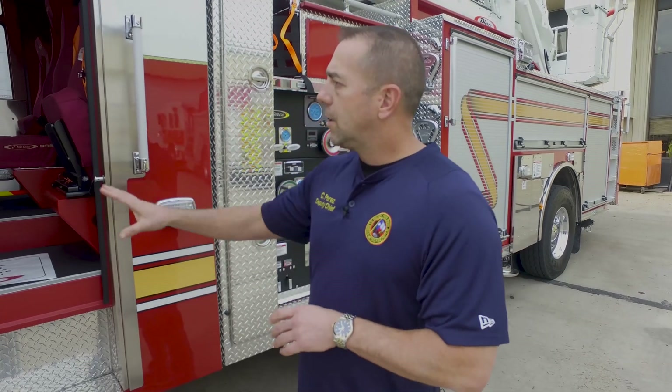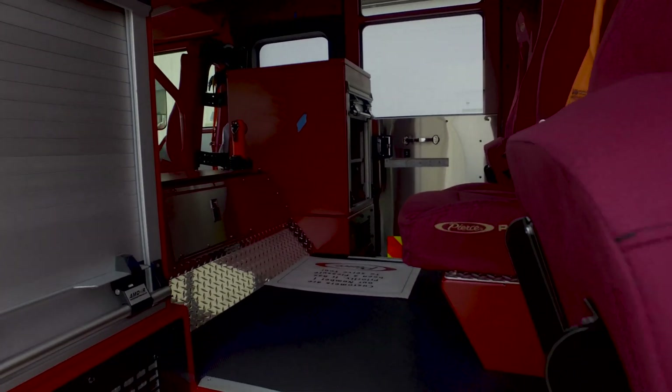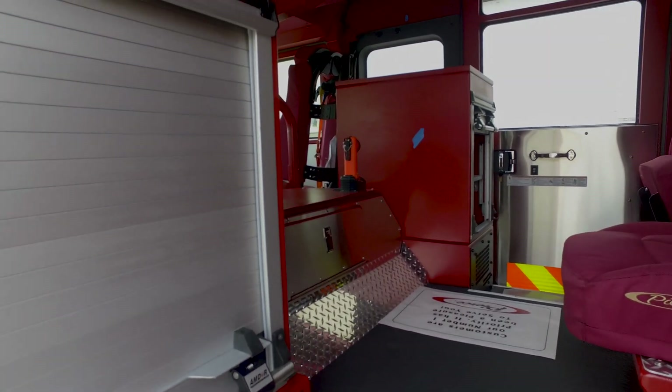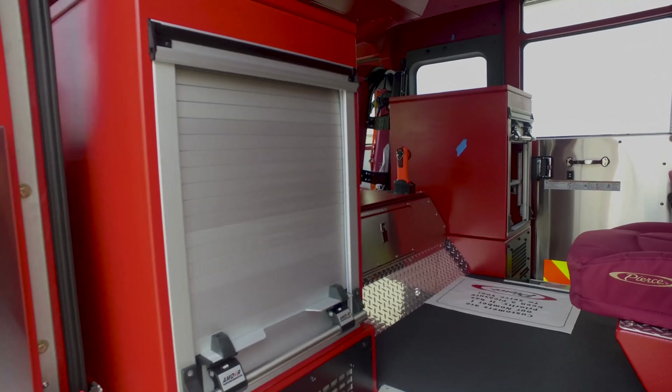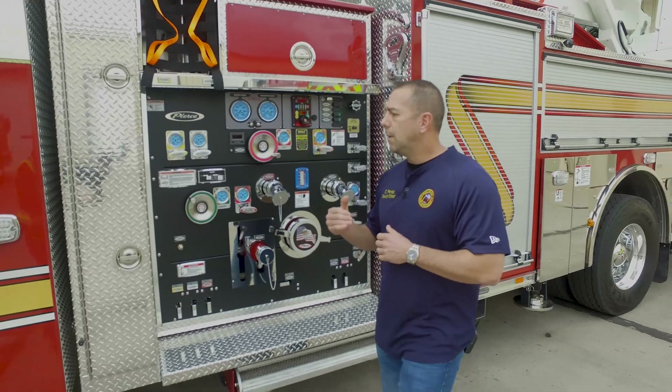The interior is red and this one has five seating, which is a change for us. We now have two compartments in front of the seats that can be used for medical supplies or any other equipment the guys need for various calls.